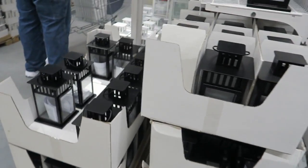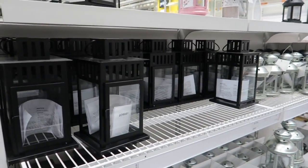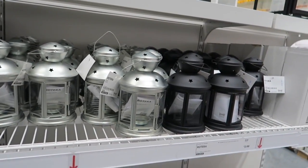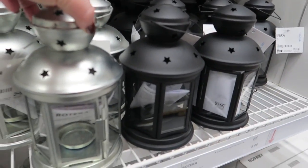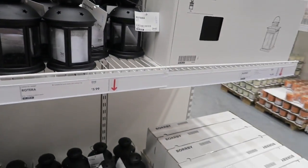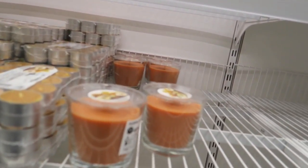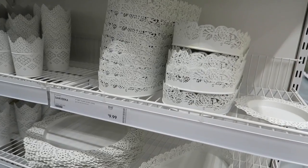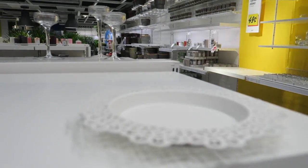They've got these big black lanterns and also the same ones in white — those are $9.99, that's a good price. These little ones are $3.99 for colors, and this one in plain metal you could always spray paint for $3.99 — that's a great deal! And then there are all these white candle holders and a big tray.